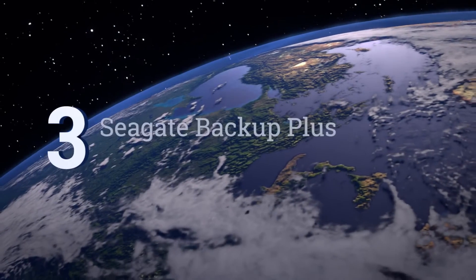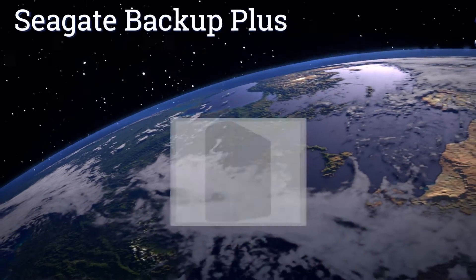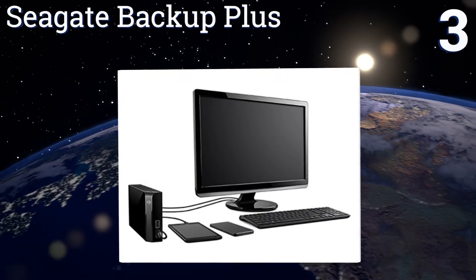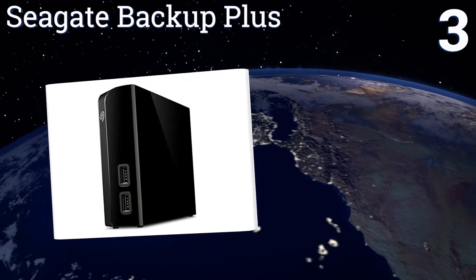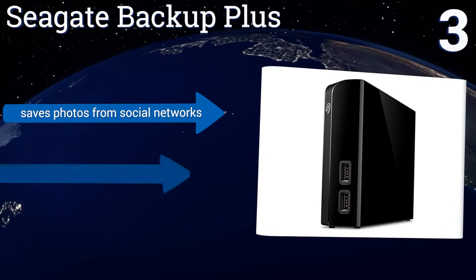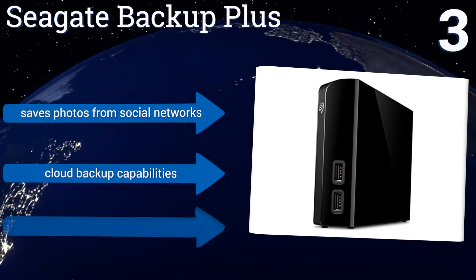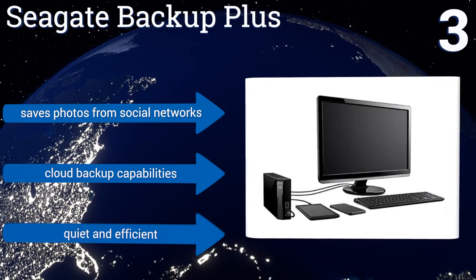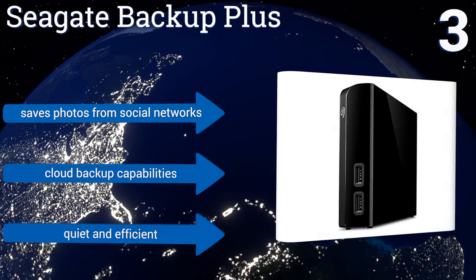Nearing the top of our list at number three, with three stars and four different storage capacities, the Seagate Backup Plus offers an ample amount of flexibility to go with two integrated high-speed USB 3.0 ports that are instrumental in making this a comprehensive recharging station and data hub. It saves photos from social networks and offers cloud backup capabilities. It's quiet and efficient.